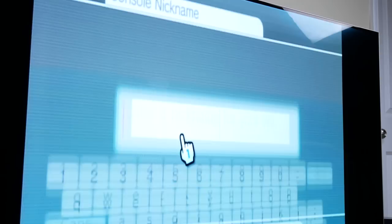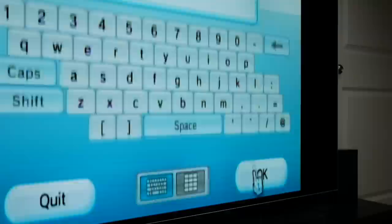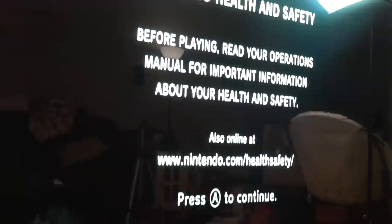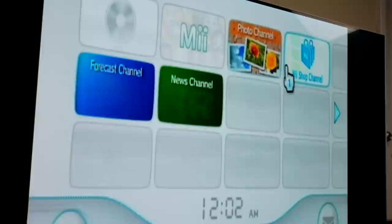Now it's asking for a console nickname. I'm calling it 'eat' — not sure if kids still use that word but that's what we're going with. Set the country of residence, go through the setup steps, and finally we arrive at the health and safety screen. Here it is.